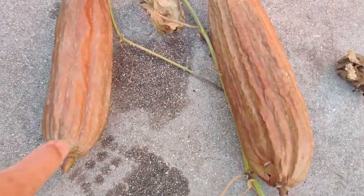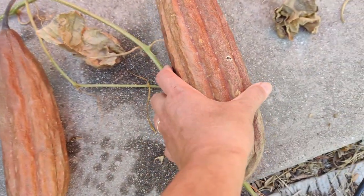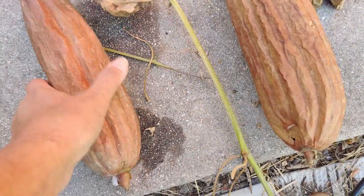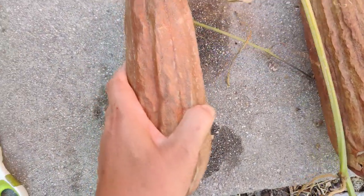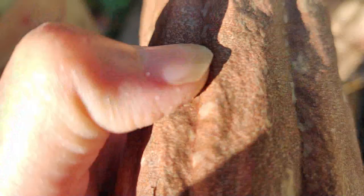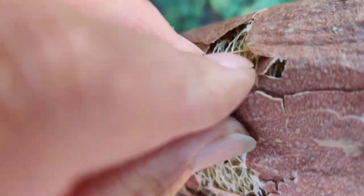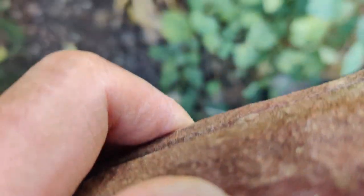I harvested some of my loofah. I saw that they were mostly brown, so I shook them and you can hear the seeds rattling inside — that's when you know it's ready. I'm going to try to take off the skin by squeezing it with my hand. It's kind of like an eggshell, nice and dry, and it comes off so easily.